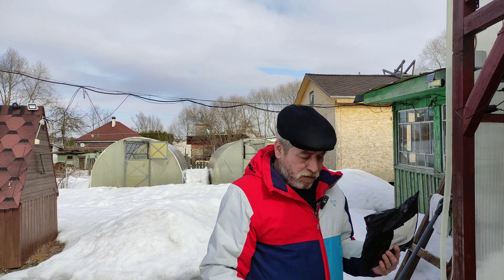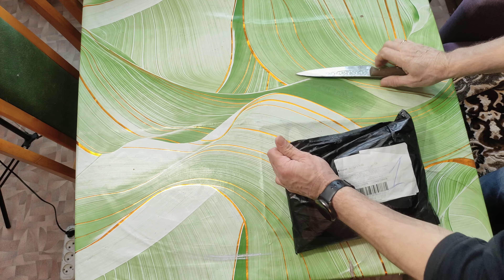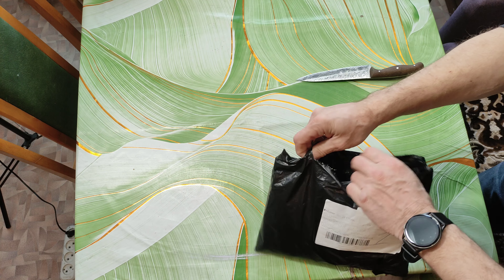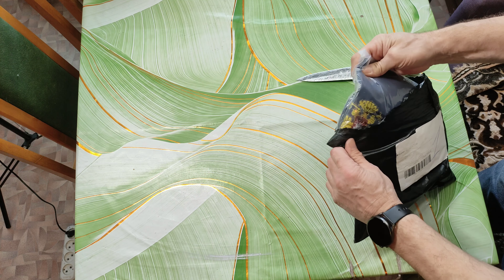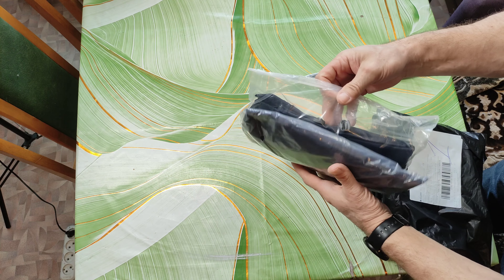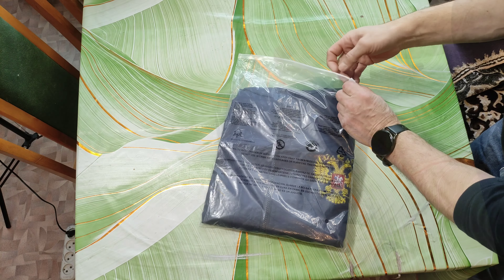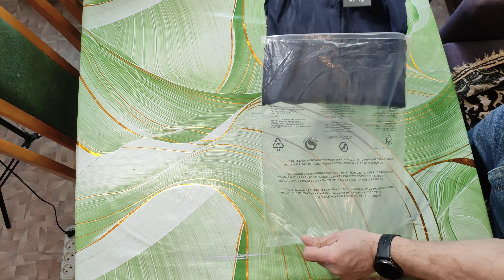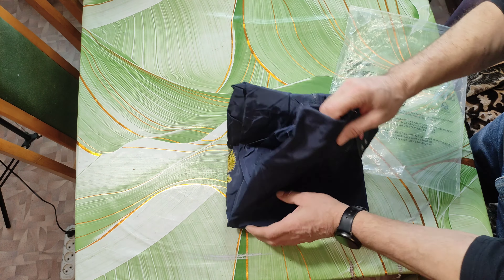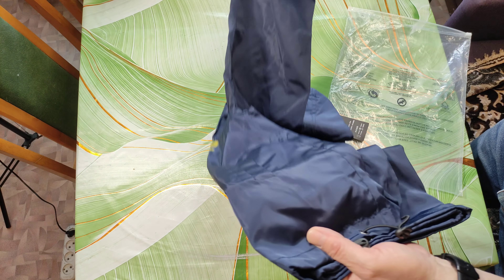Давайте откроем и оценим её. Посылка дошла меньше чем за три недели. В пункт выдачи упакована в чёрный почтовый пакет. Внутри ещё один пакет на замке. Вот сама куртка, ветровка.